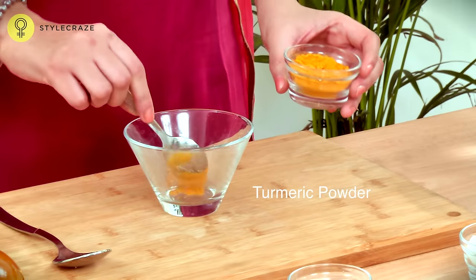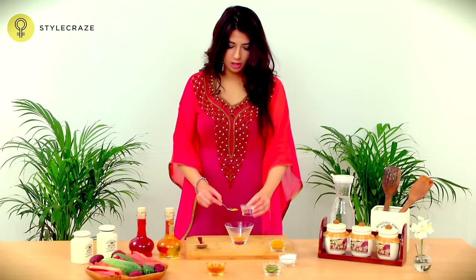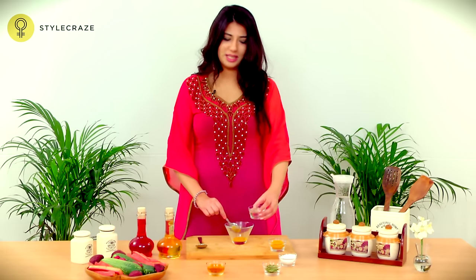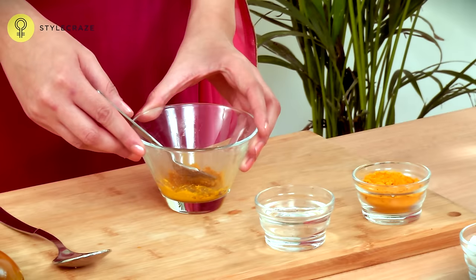Take half a teaspoon of powdered turmeric and add enough water to make a paste. Make sure the paste is a little thick. Apply this paste on the rash, leave it on for 15 minutes, and then wash off.